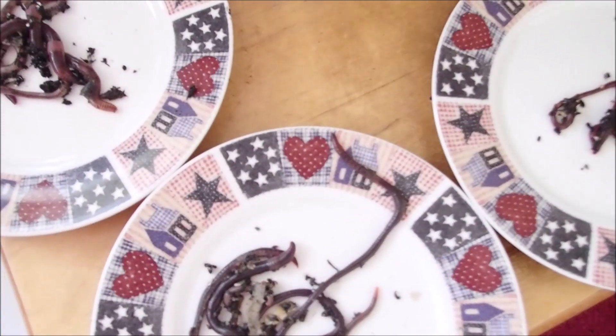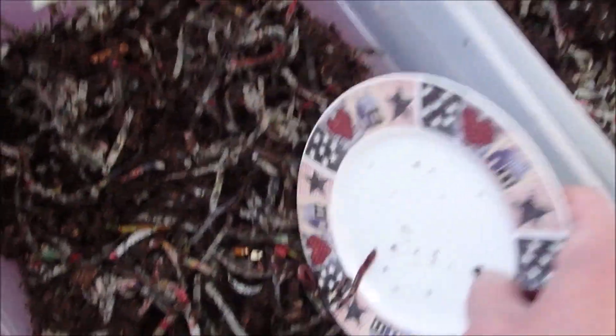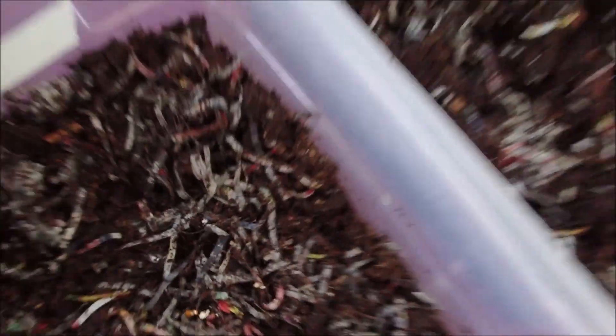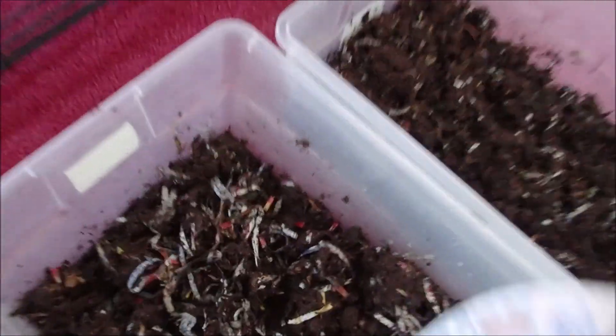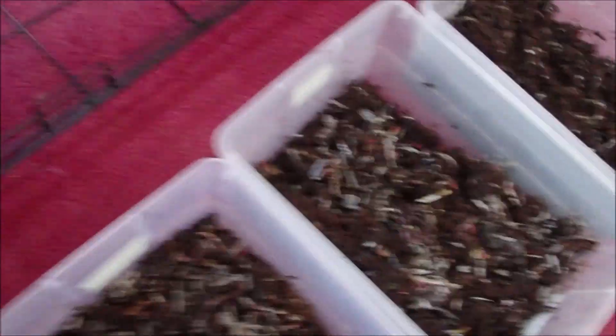I put them in their bins — four red wigglers, four African nightcrawlers, and four European nightcrawlers.